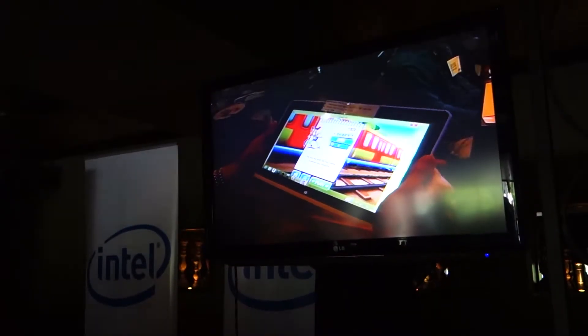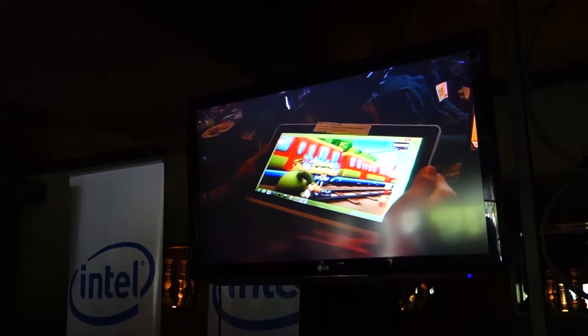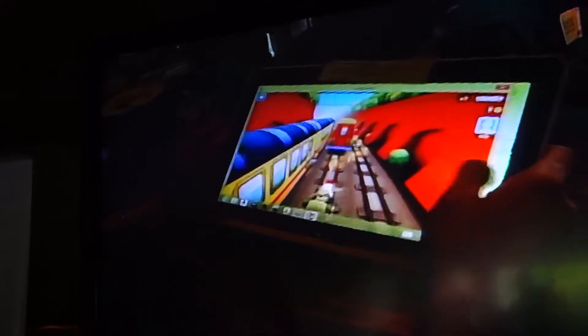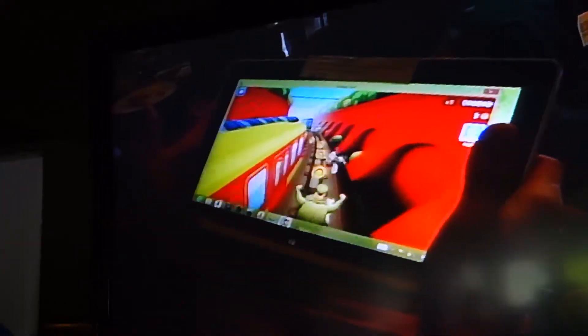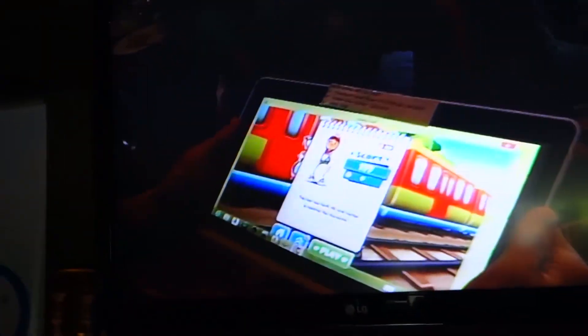We have a huge family of software engineers. We've developed a version of Subway Surfers for Windows. There were some enhancements we did — like there's support for gyro, which you don't get on an iPad. But that's what we have here.